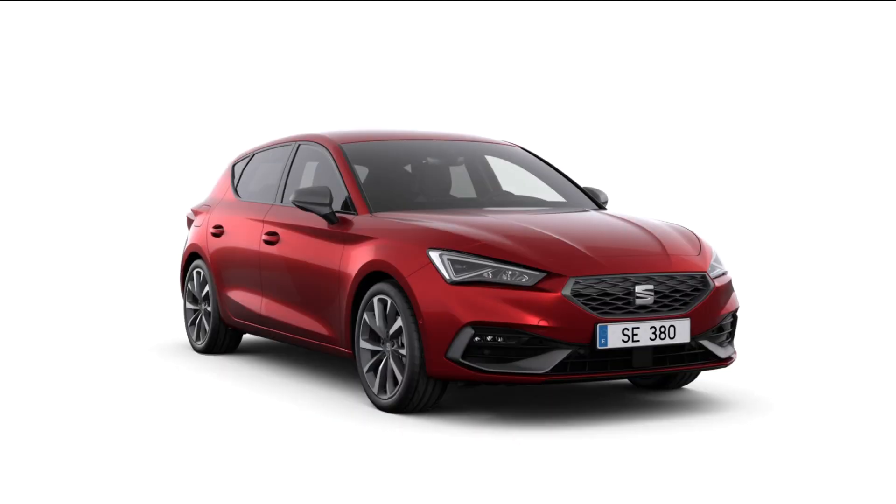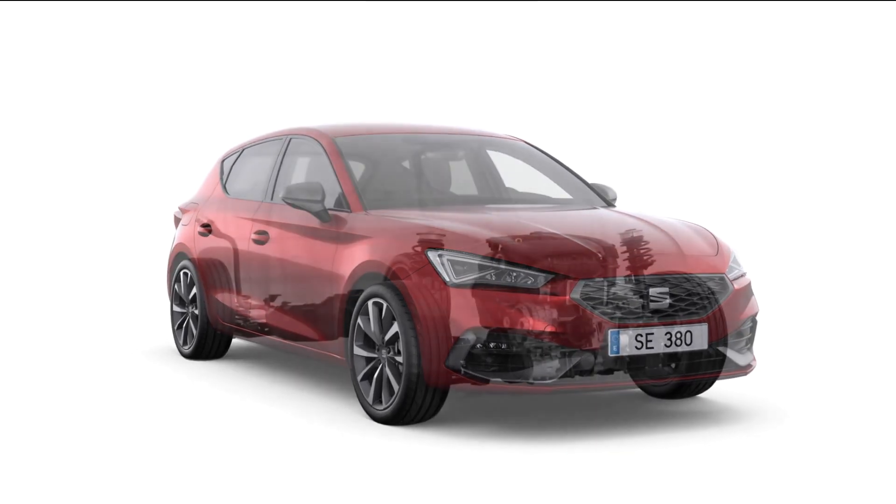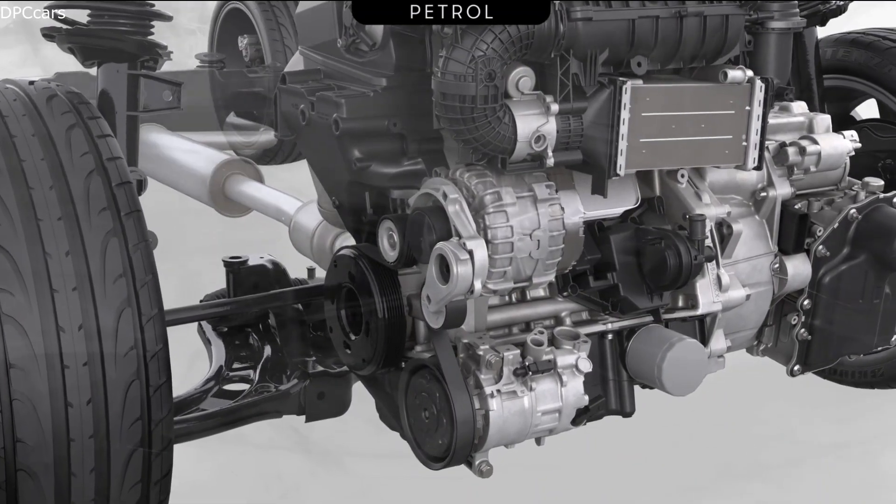When the Leon hits the market, there will be a whole variety of different drivetrains available. You will find petrol as well as diesel, you will find mild hybrids, you will find natural gas, and you will find a plug-in hybrid as well.